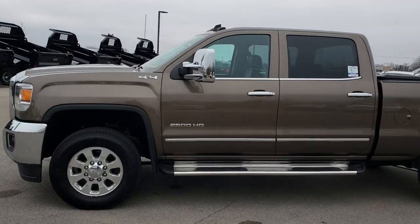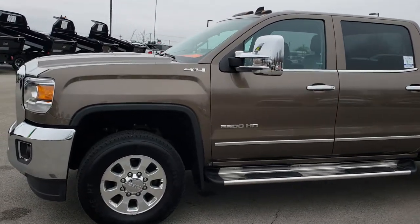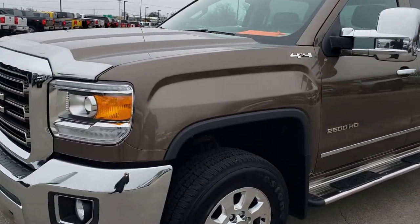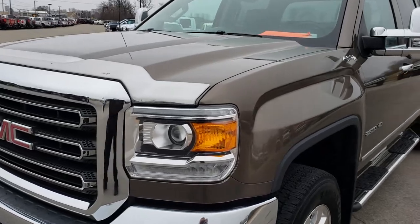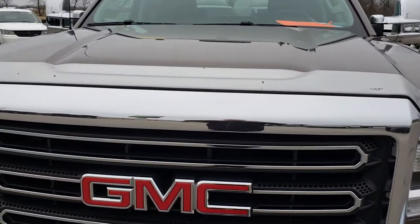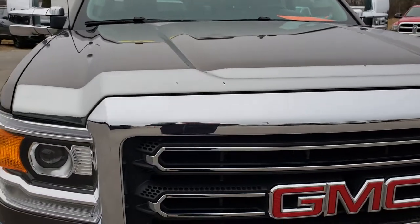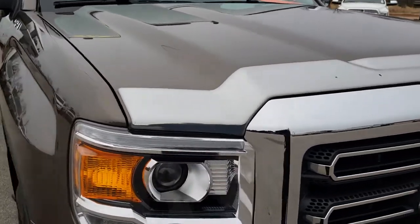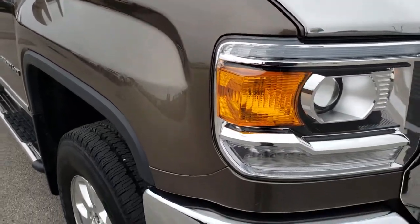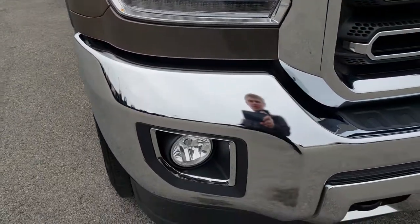This is stock number 9459. We are here at Summit Automotive in Fond du Lac, Wisconsin, your new and used heavy duty truck headquarters. Today we are checking out this super clean 2015 GMC Sierra 2500 Crew Cab Short Box. This truck has the 6 liter V8 motor. From this HD video you will be able to tell that this truck is extremely clean all the way around.